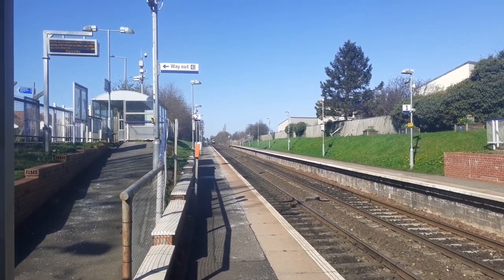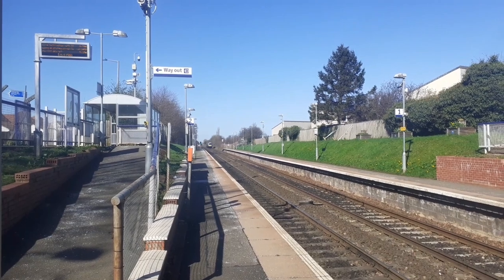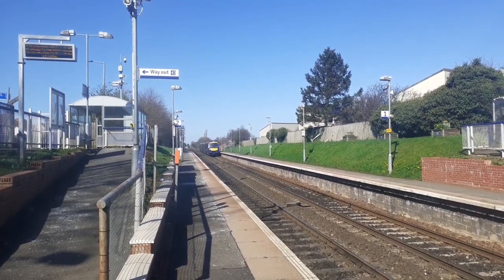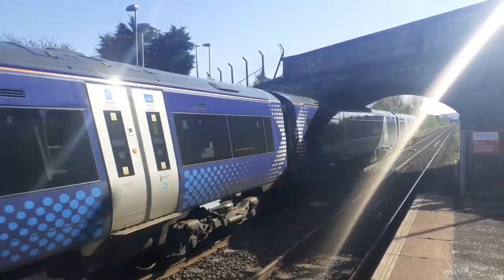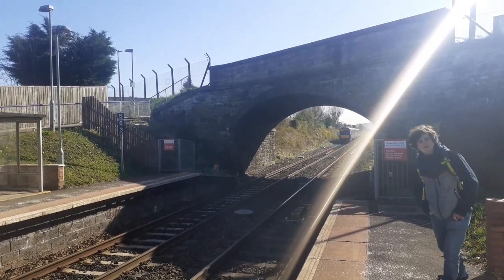Now passing through is a ScotRail Class 170. This is on the 1L01 from Perth to Edinburgh Waverley. 170-410.